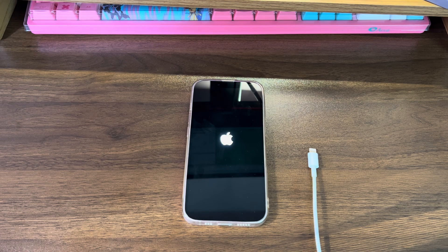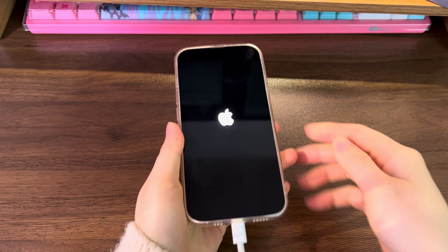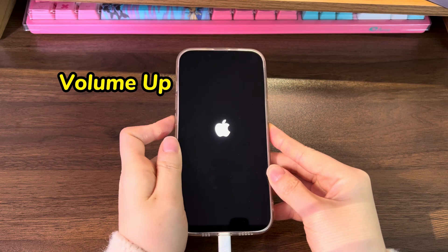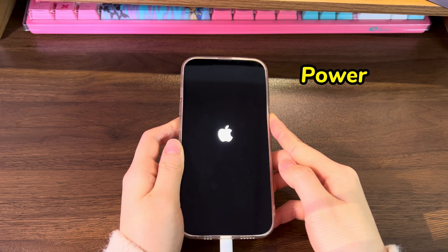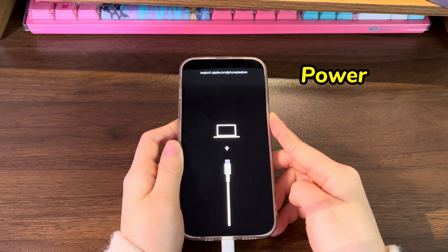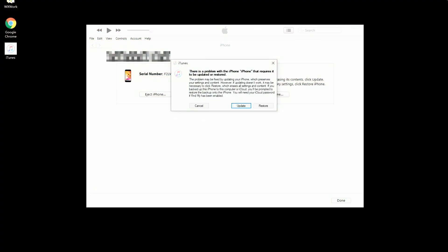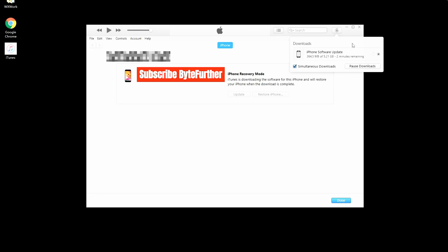Connect your iPhone 12 to a computer and launch iTunes or Finder. Then press the button combinations to enter recovery mode: quickly press the volume up button then release, quickly press the volume down button then release, then press and hold the power button until the recovery mode screen shows up — displaying a computer, a USB cable, and a link on a black screen. On your computer, from the dialog box that pops up, choose Restore and click Restore and Update. Follow the on-screen instructions and wait for the restore process to finish, then check if your iPhone 12 stops turning on and off.